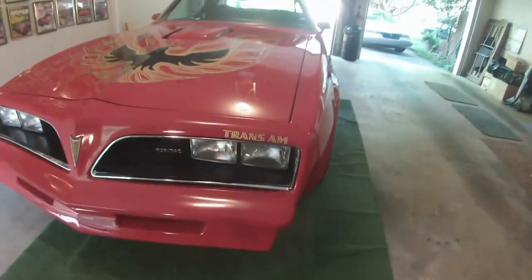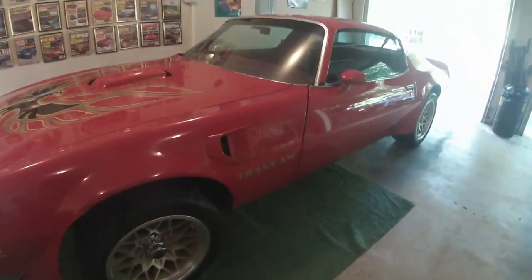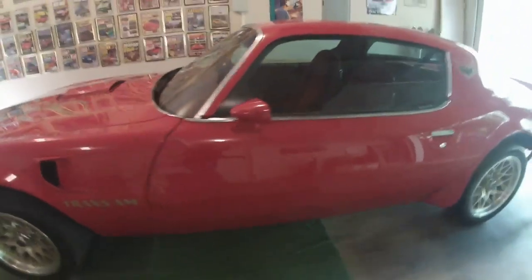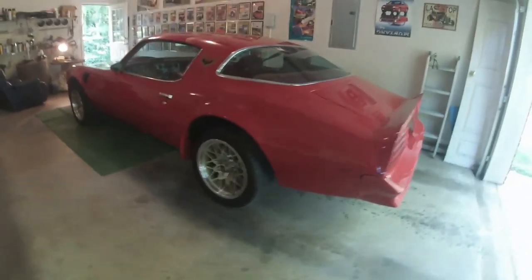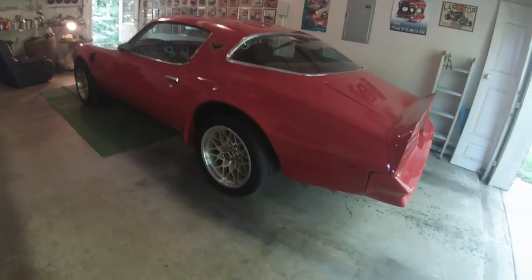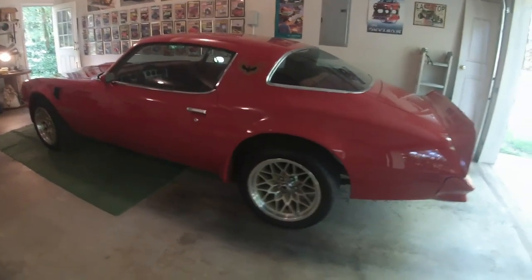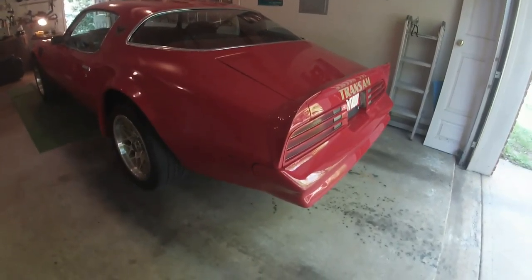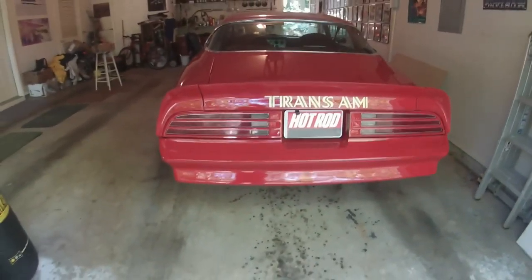It still looks fabulous from every angle. Aggressive. Imagine seeing this thing coming up in your rearview mirror. I haven't driven it yet, but we are going to take it for a spin here pretty soon. This is a sports car, an exotic car for the masses. Sure, Burt Reynolds and his movies made the car even more famous, but they were famous to begin with. That's why they picked this car — because it already had a serious street reputation.